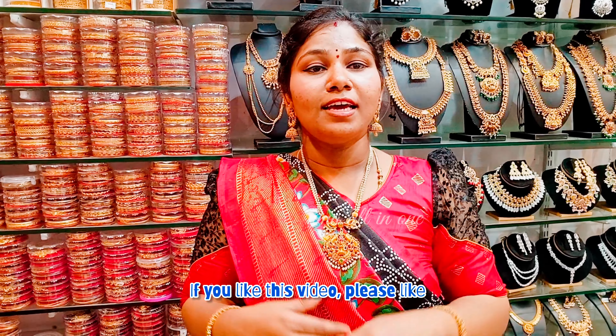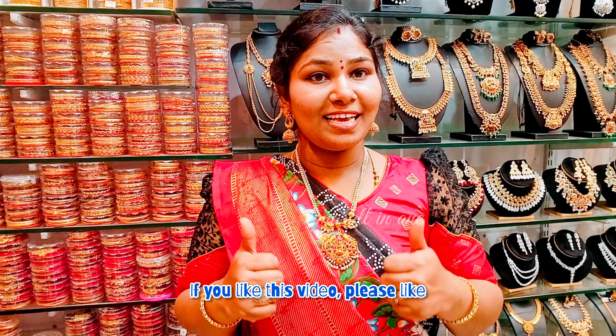Please check it out. Please like, share and subscribe. Thank you so much for watching this video. Bye, take care.